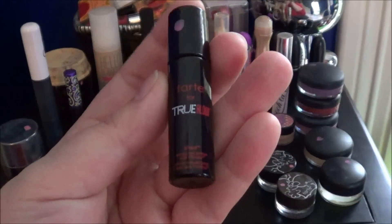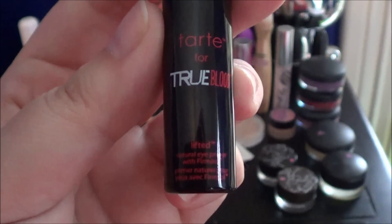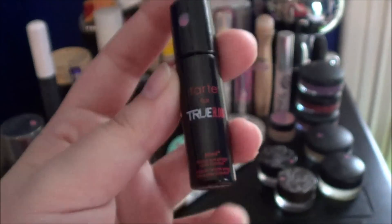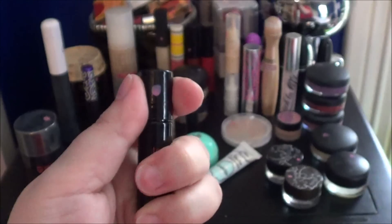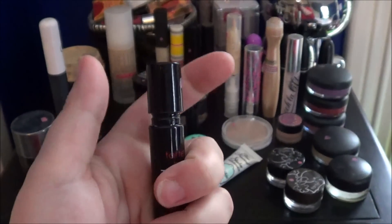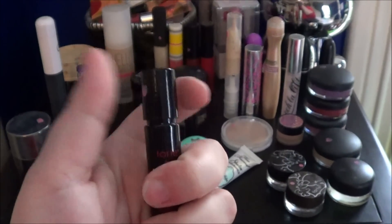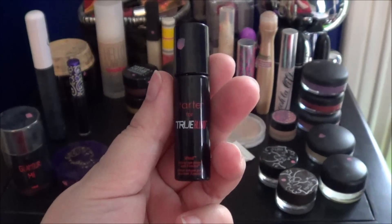Then I finally finished the Tarte for True Blood Lifted Natural Eye Primer, and it was okay. It was a sample. I started having a hard time getting enough product to do my eyes. I could probably have taken the stopper out, but it's a sample size and I just wanted to move on.